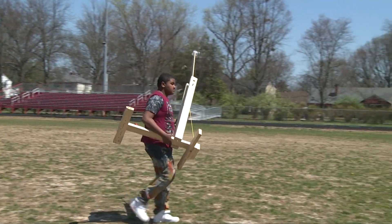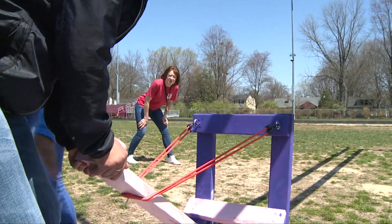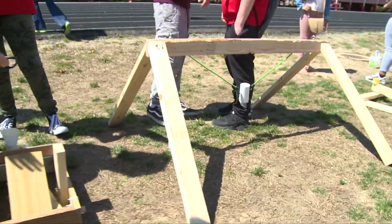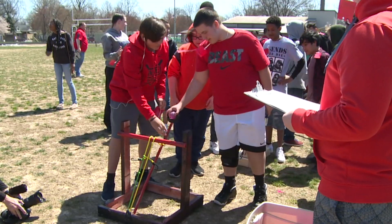We're at the Wagner football field today for the first annual catapult competition. Our freshmen have been working on their catapults — building them, designing them, and researching them in conjunction with our unit on quadratic functions.